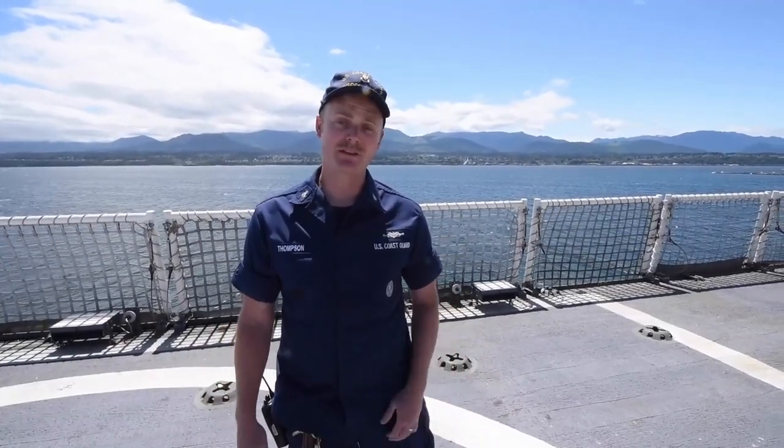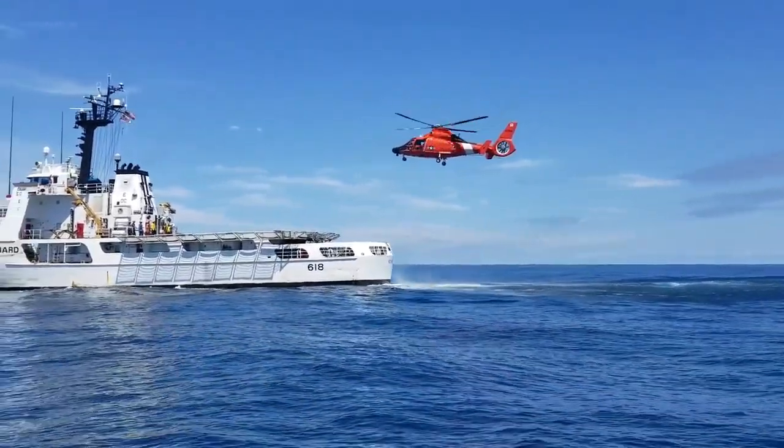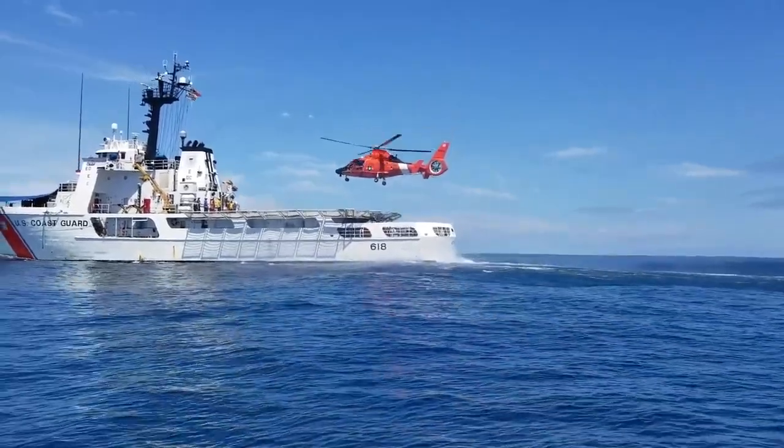This is Active's flight deck, where we launch HH-65 Dolphin and Hitron helicopters, as well as our UAS unmanned aviation system. Last summer, Coast Guard Cutter Active was the first 210 in the fleet to pilot the new UASs.